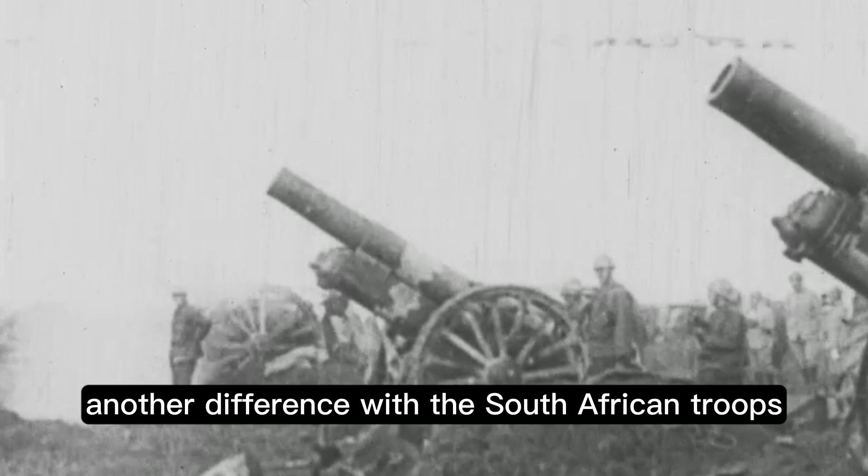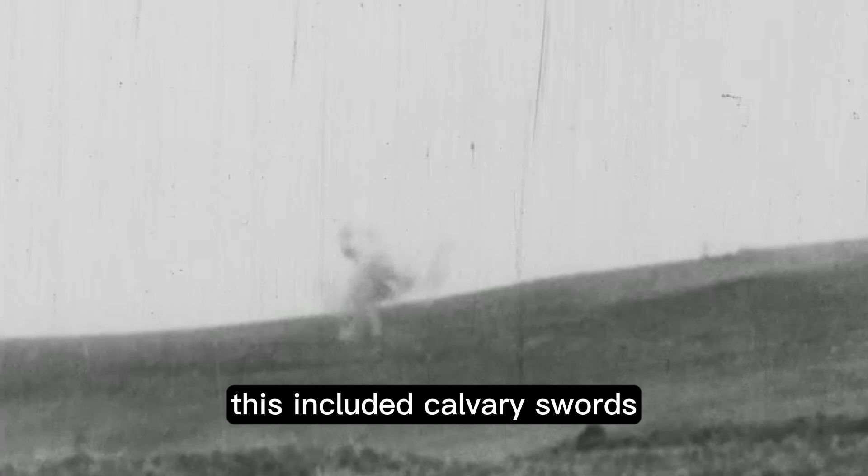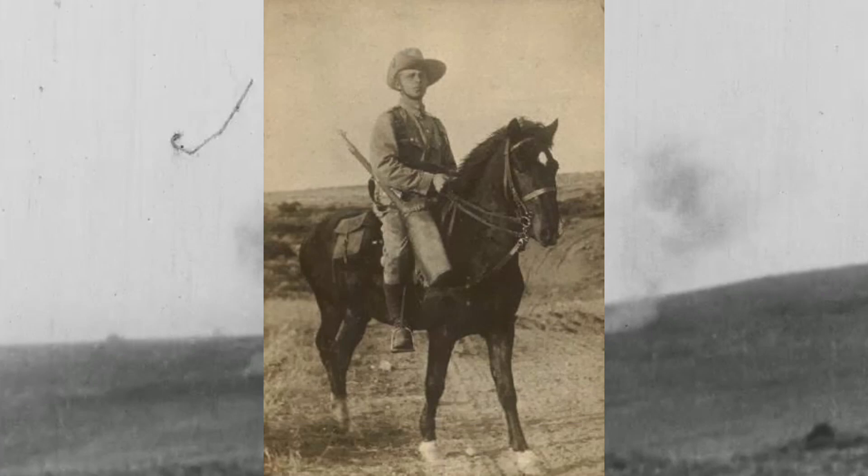Another difference with the South African troops was the equipment. Many troops in South Africa were mounted, so gear was issued in heavy quantities in order for long rides. This included cavalry swords, mini canteens, extra bandoliers, and similar items.